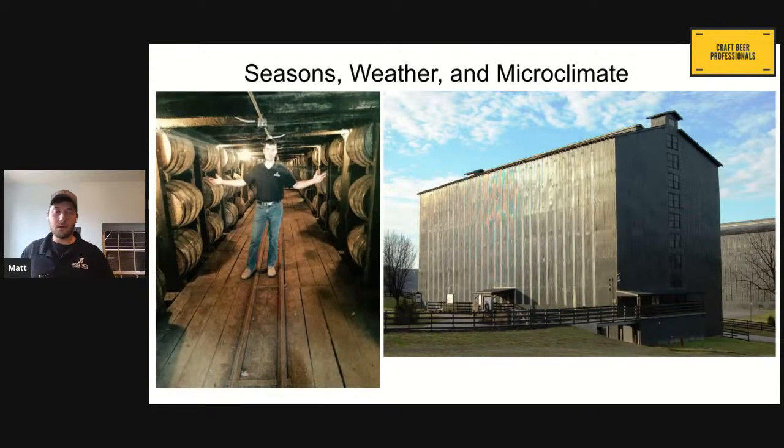Weather, seasons, and microclimate can also have a major impact. I throw microclimate in there because you could have a drastic change in seasons outside your brewery, but if your barrel room is always, say, 65 degrees, then your microclimate within that room is going to have a different effect on your barrels versus open-air aging. In bourbon world — Kentucky and Tennessee — they have these giant warehouses and they age their whiskeys in here for years and years. They're more or less open to the changes in climate, humidity, and temperature.